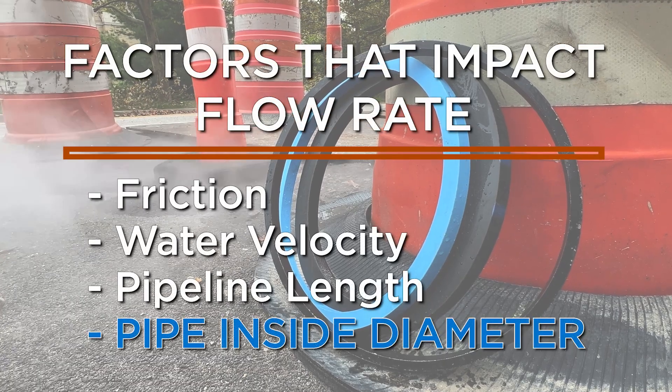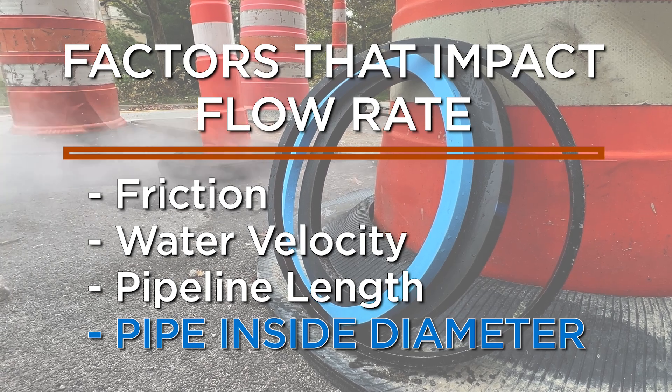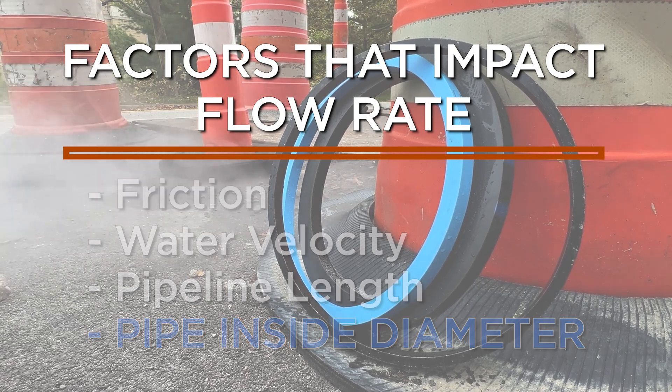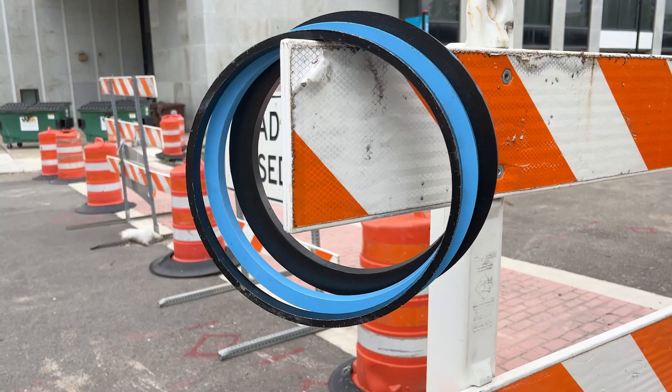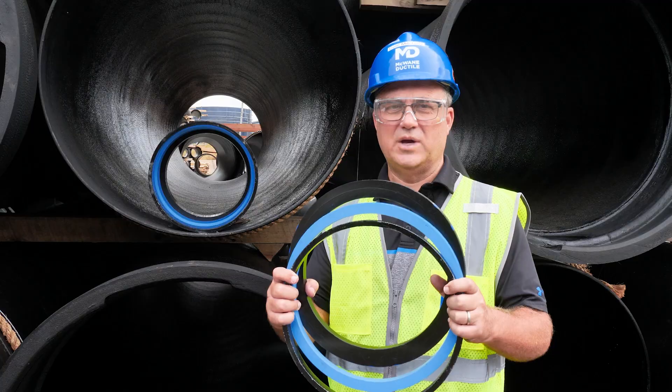Many planners overlook the importance of proper flow comparisons and instead focus solely on the bid's initial per foot price. Ultimately, their municipalities pay more in the long run. When it comes to the inside diameter of pipelines, bigger is better.